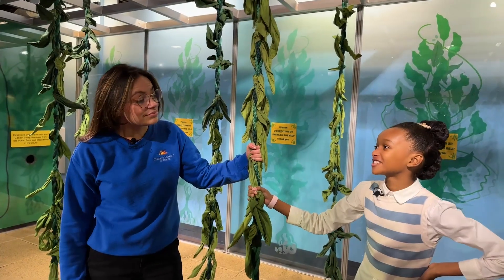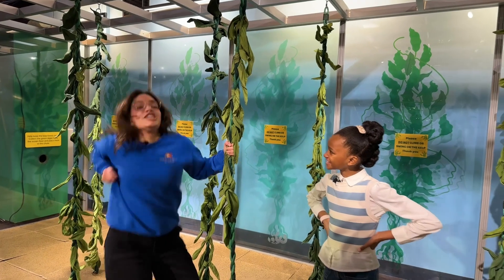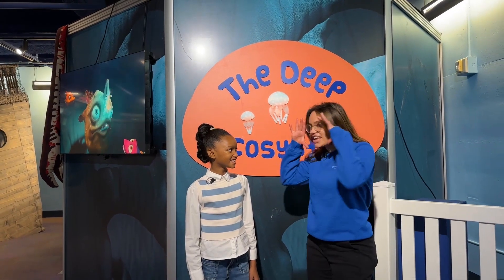The ocean floor is all clean! Mission accomplished! What's next? To the deep! Here in the deep, we explore how our ocean friends see in the dark.